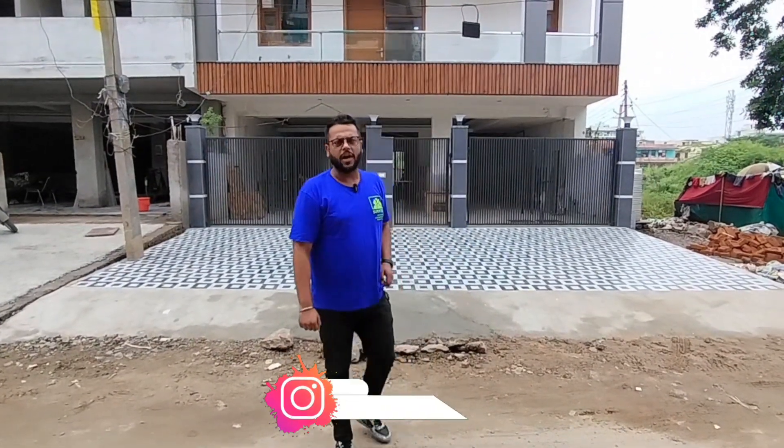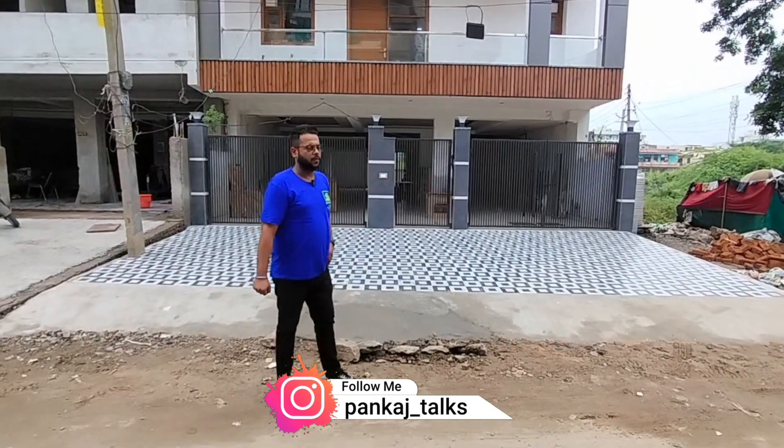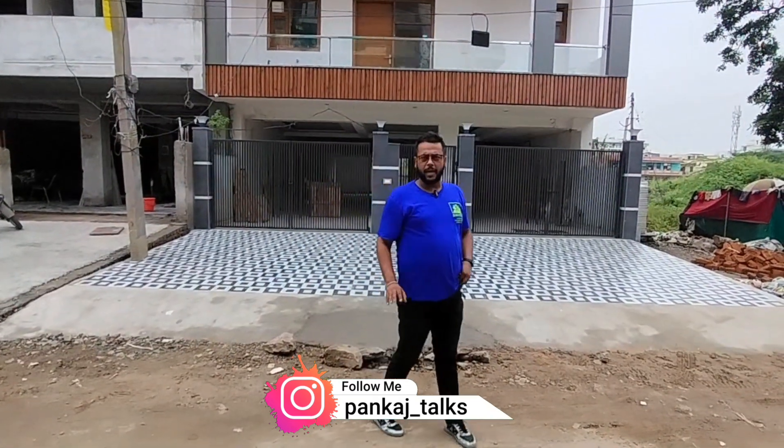Hello guys, welcome back to my channel. Today I have brought a new video for you from Greenfield Colony A Block.